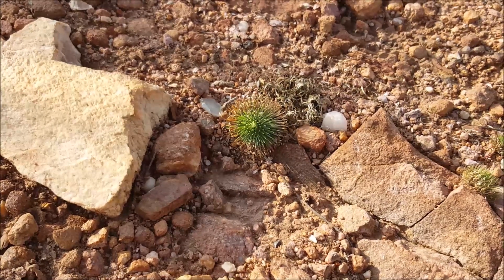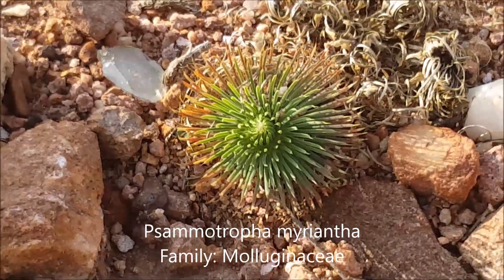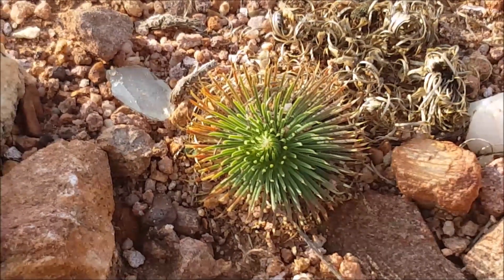This interesting plant is Jatropha natalensis — it's quite a small plant and I've seldom seen it flowering, but it's a very interesting little plant. Jatropha natalensis.